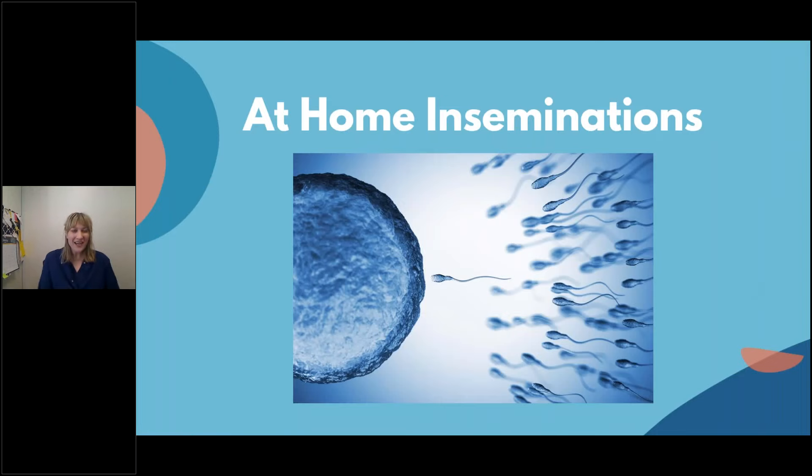Hi everyone. My name is Kate. I am a women's health nurse practitioner and I practice in Pasadena, California. I work for Fairfax Cryobank and I'm here to talk to you about at-home inseminations, which we also call ICI or intracervical inseminations.